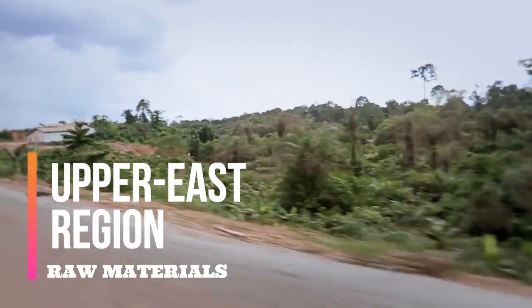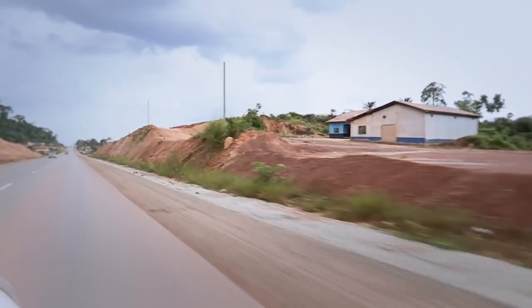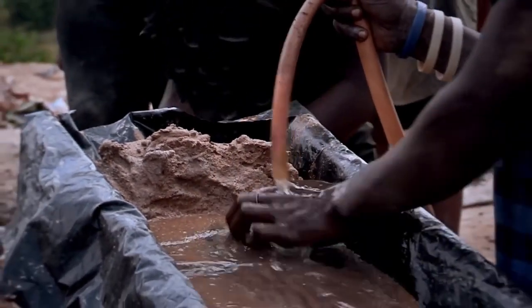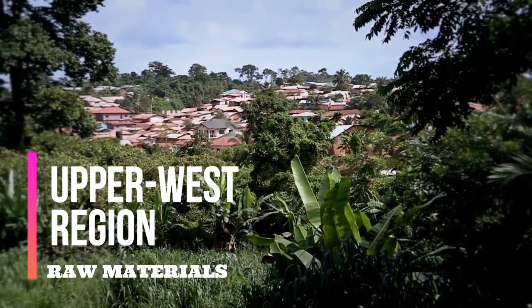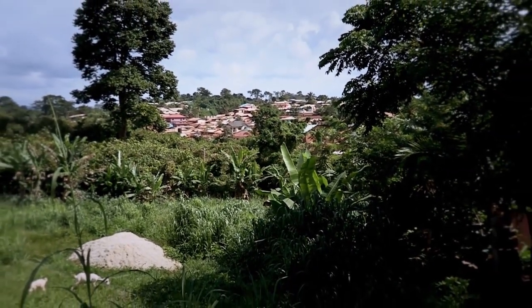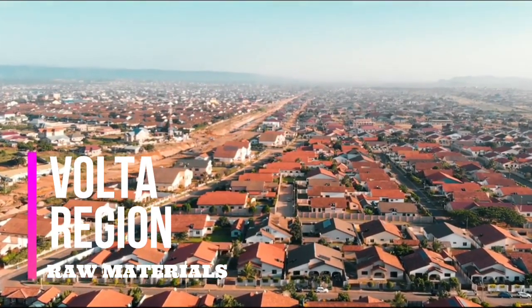Upper East Region: Located at the northeast part of the country, the Upper East Region has two mineral resources — gold and quartz. Upper West Region: Located at the northwest part of the country, the Upper West Region has one mineral resource, which is gold.